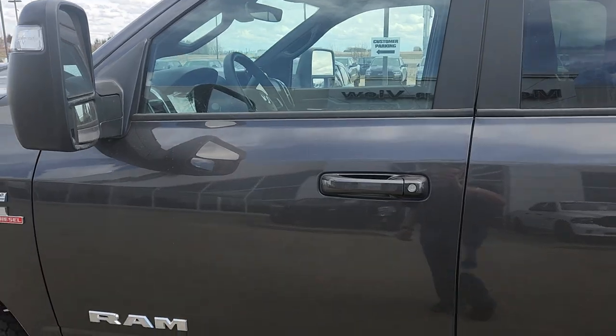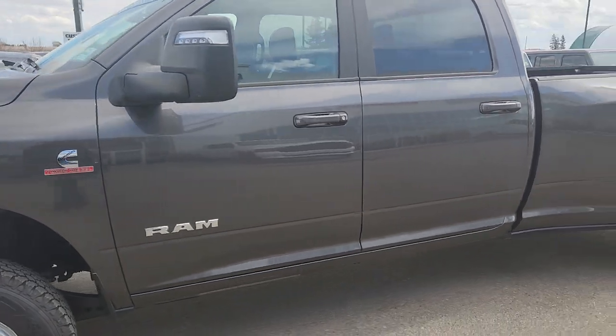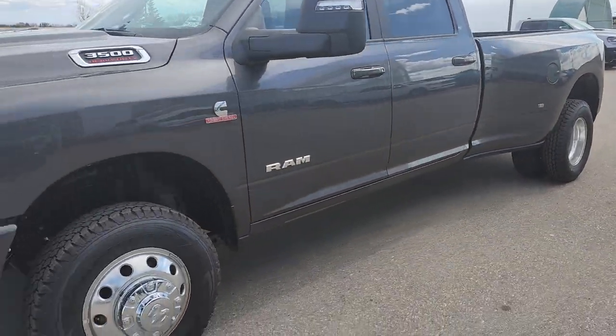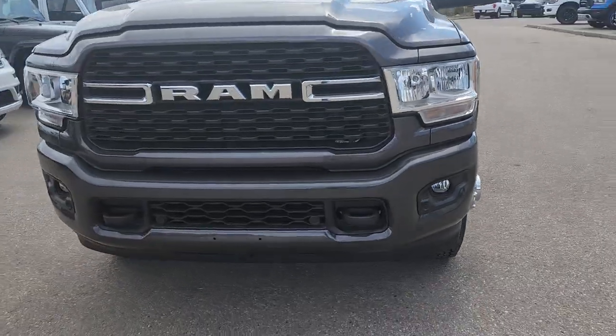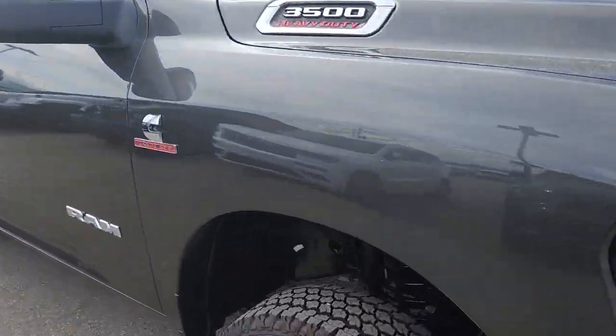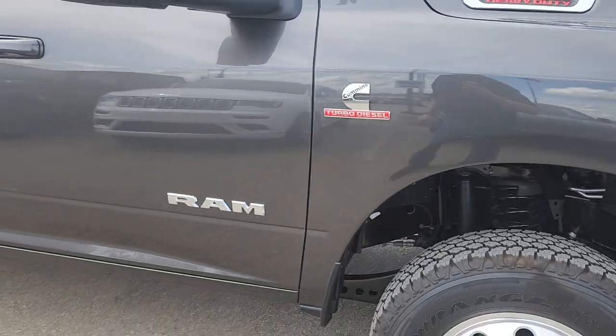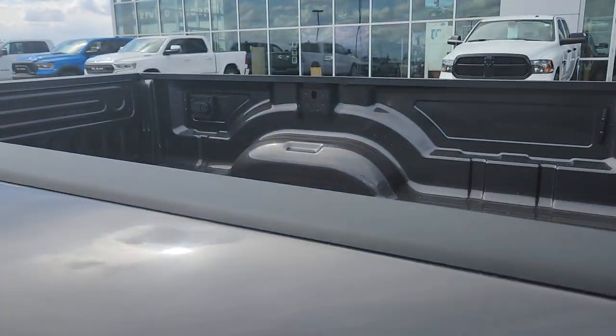Hey, Steve here. Mountain View — 2024 Ram 3500 crew cab dually, Big Horn edition with the sport appearance, front sensors, tow hooks, block heater. It's got the turbo Cummins, Aisin transmission — heavy-duty high output.